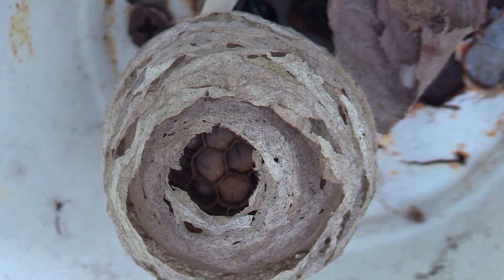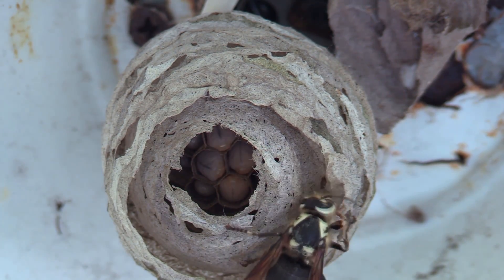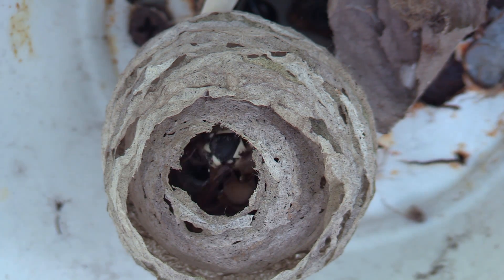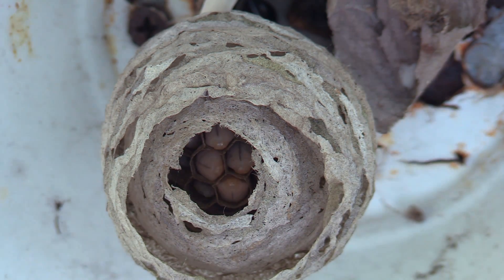The four largest larvae — top right and bottom — all currently have weaved their silk caps. I think within the next couple days they're going to be hatching, and we'll have a pretty active nest up there, which is going to be pretty cool to film.